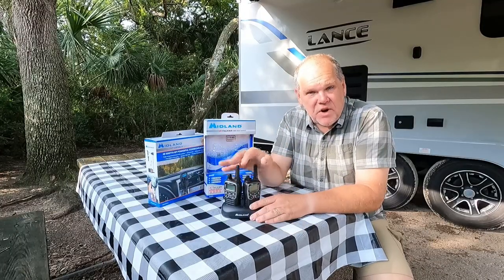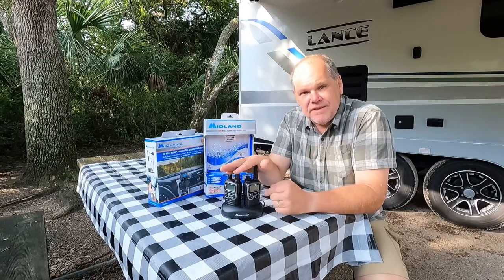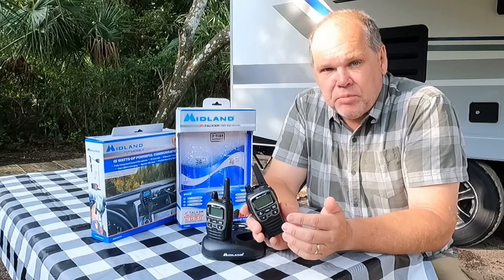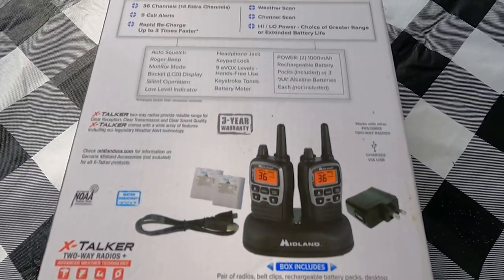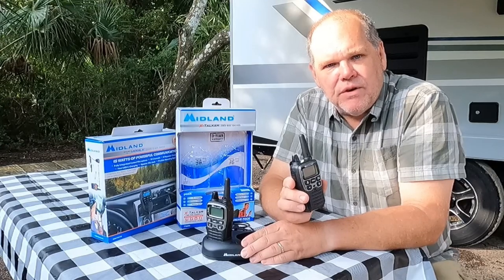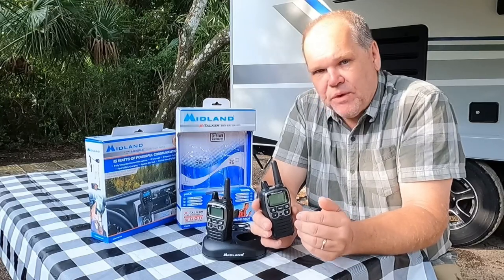As a kid we had walkie-talkies and sometimes we'd hear other people on our channel — we didn't want them in on our conversations. You don't have to worry about that with these X Talkers. These radios come with 36 individual channels to choose from, and if that's still not enough privacy, there are an additional 121 privacy codes you can use. That means you can really dig down to find privacy for your conversations and not worry about interference when backing in your trailer.